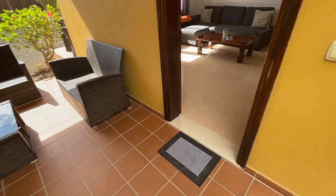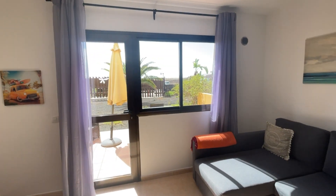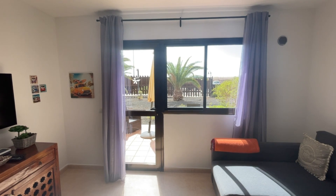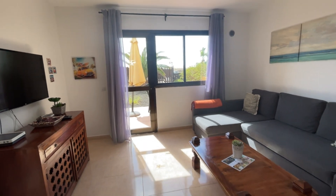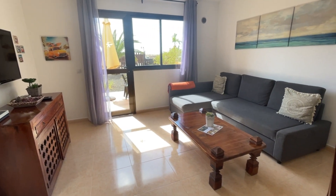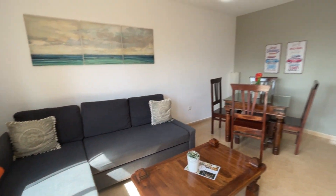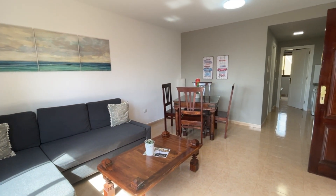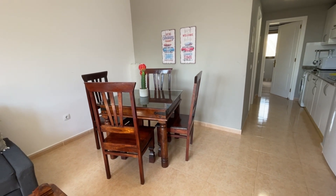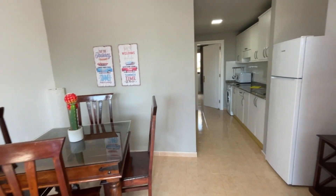Coming into the lounge area — really quite spacious and open. You have windows and a glass door that lead out to your private sunny terrace, and a large space for the TV and sofa area. This is a sofa bed, and you can actually fit two sofa beds in here if you really wanted to, because there's additional space currently being used as a dining area — though why wouldn't you just take that outside?